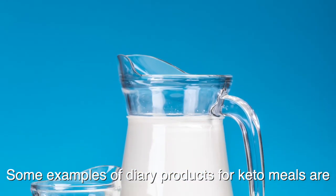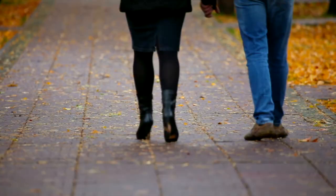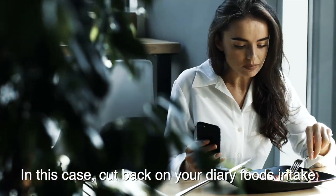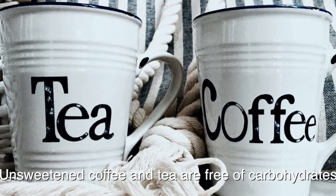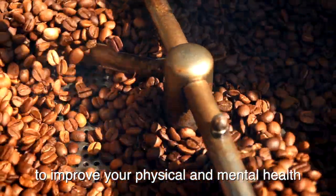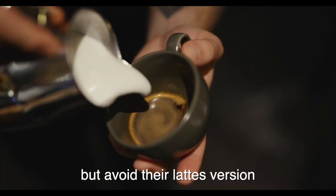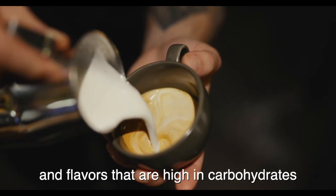Some examples of dairy products for keto meals are milk, cheese, mayonnaise, and Greek yogurt. Some people experience slower weight loss after overconsumption of dairy products — in this case, cut back on your dairy foods intake. Number nine, coffee and tea. Unsweetened coffee and tea are free of carbohydrates. With their caffeine content, they can boost up your metabolism to improve your physical and mental health. Drinking coffee and tea is also known to reduce the risk for developing diabetes. You can add full cream to your coffee and tea but avoid their latte versions. Lattes normally contain processed milk and flavors that are high in carbohydrates.